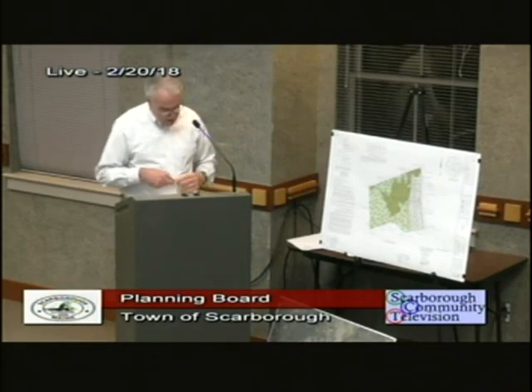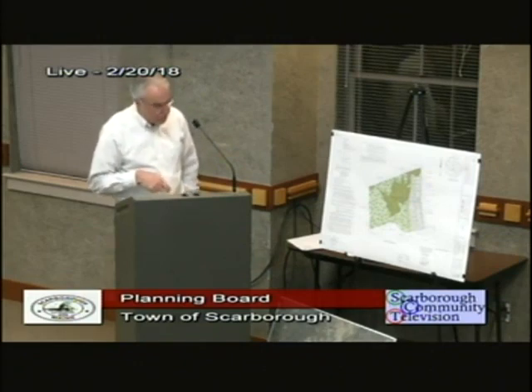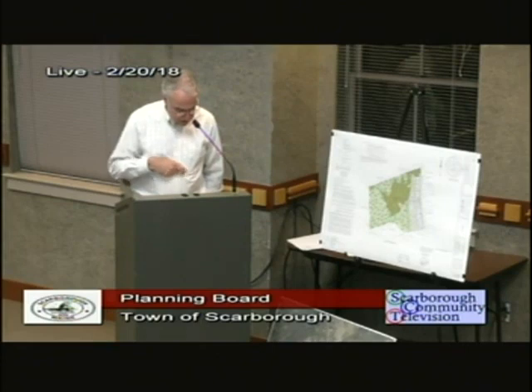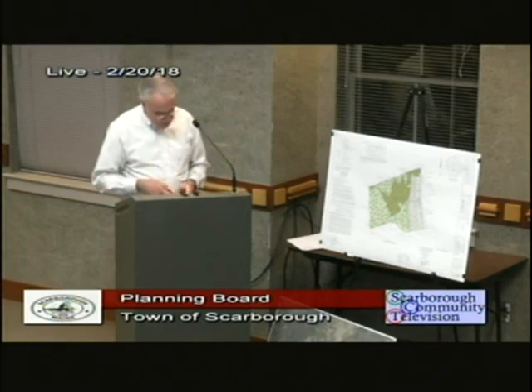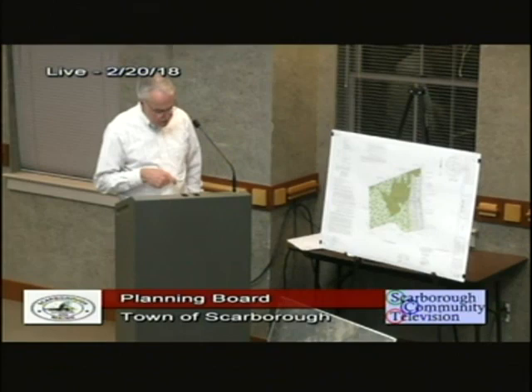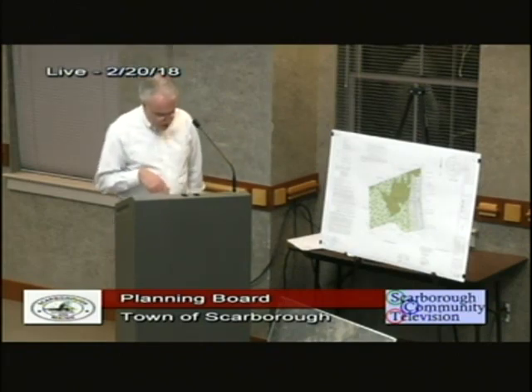The 75-foot setback says 'from intermittent stream' but I think it just meant the perennial, because for these intermittent streams there are no setback issues. I can talk to the planning office on that. Open space homeowner's docs are in draft form and will be submitted. Sight distances were measured correctly — my memo referenced the wrong eye height and vehicle height, but it was a 2.5-foot eye height and 4.25-foot vehicle height, and all sight distances exceed what is required.